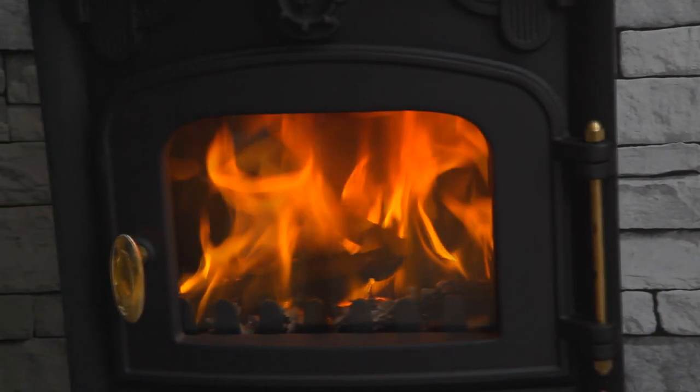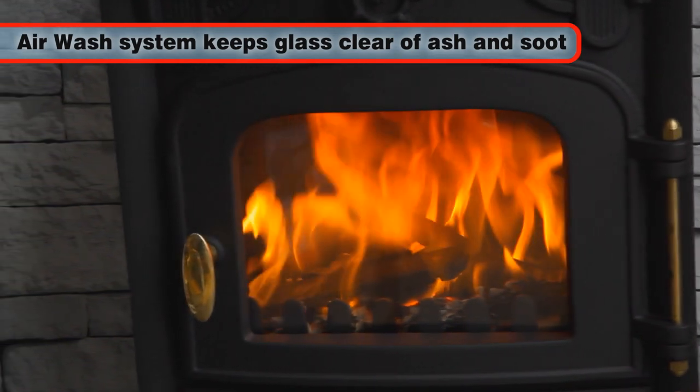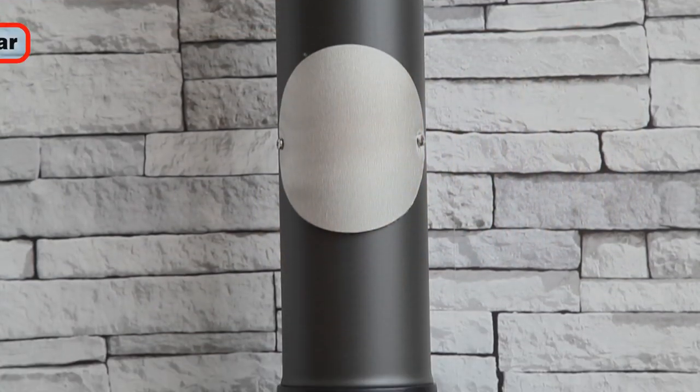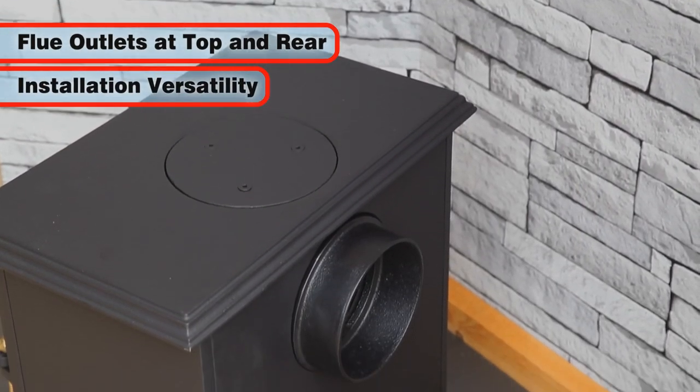This multi-fuel stove features a clever air wash system that ensures the high quality heat resistant glass front stays clear of ash and soot. Flue outlets are provided at both the top and the rear of the stove for versatility during installation.